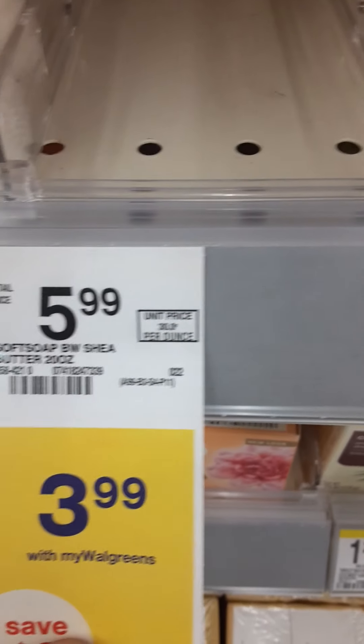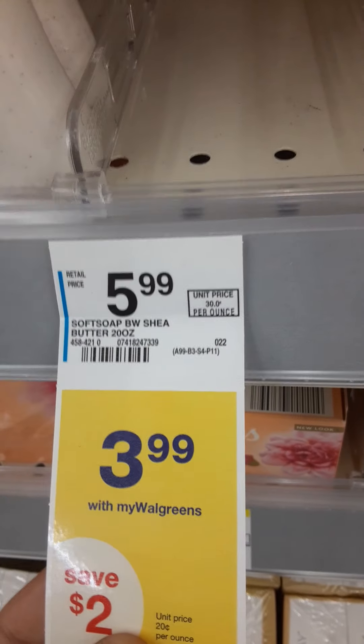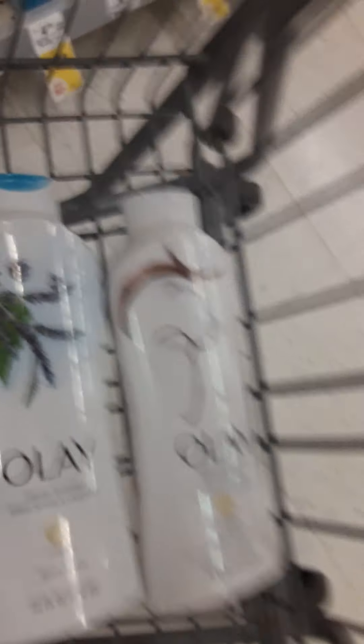There's a four dollar off digital coupon, so we got that. Then I want to come over here to the Soft Soap, which is on sale for $3.99, and there is a two dollar off digital when you buy one. We already have one of those in the buggy as well.